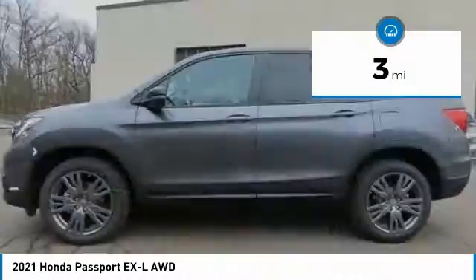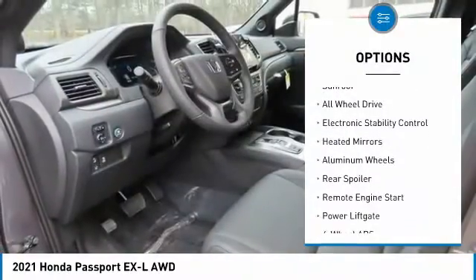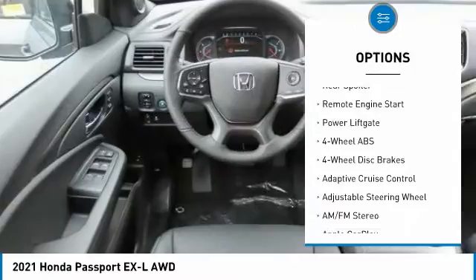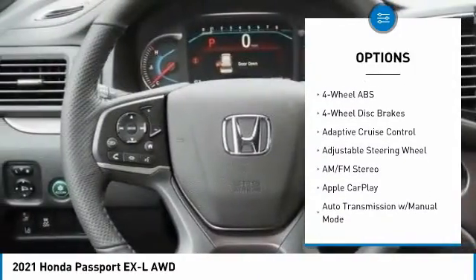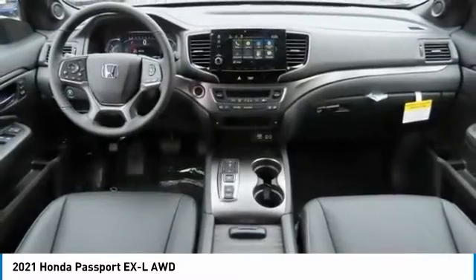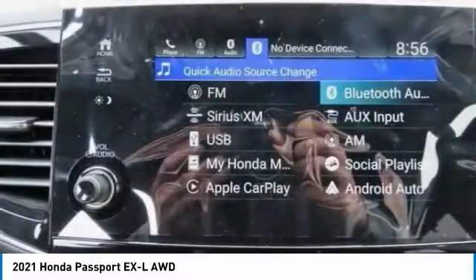Here are some of this vehicle's great options: tire pressure monitoring system, sunroof, all-wheel drive, electronic stability control, heated mirrors, aluminum wheels, rear spoiler, remote engine start, power liftgate. Come see the car for yourself.